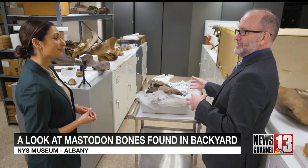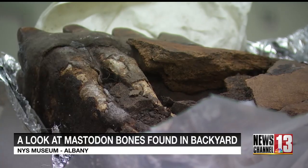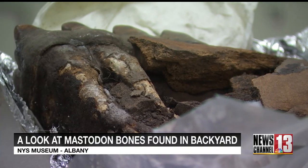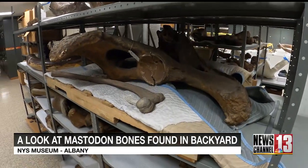I'm guessing this is about 13,000 years old. Dr. Robert Foranik is now removing the soil embedded in this fossil using tweezers and small needles. He's the curator of Ice Age Animals at the New York State Museum in Albany.